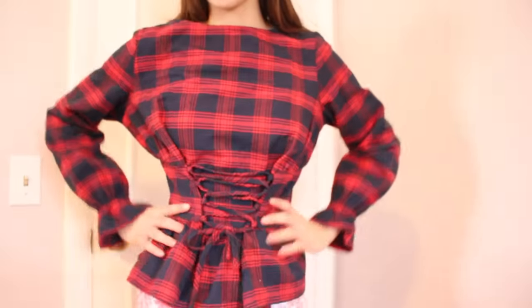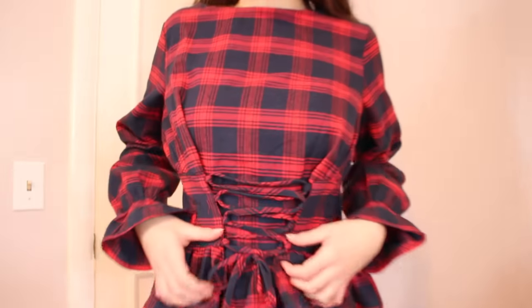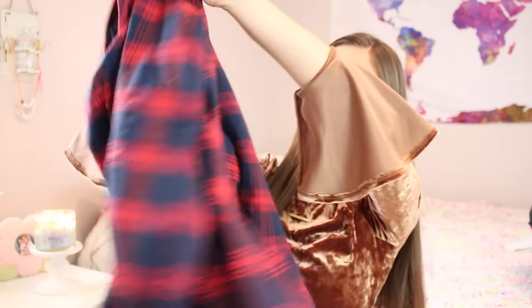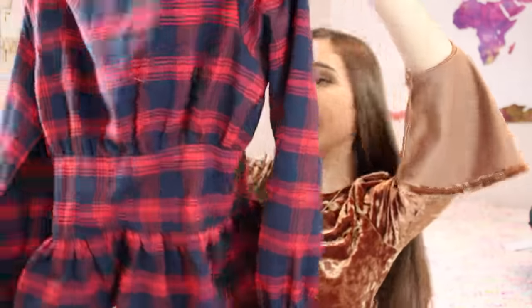From the website Shein, which has been my go-to for a long time now — the first shirt I got from Shein, which I actually wore on Christmas Day, is such a cute shirt. It's just this plaid red and navy top, and in the middle it has these ties where you can really make the middle tight. It is adorable — my whole family loved it for the holiday. I was actually going to wear it to school today but we had a snow day, and we have one tomorrow — holla!